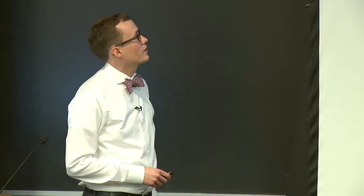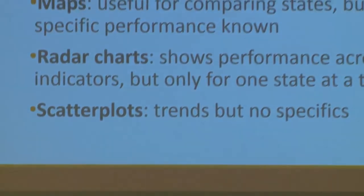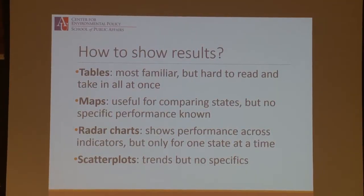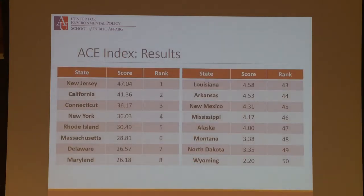Now we're closer to the results, which is something people always like to see. There are a lot of different ways to display results: tables are the classic way, but you can only really show the top eight and bottom eight to an audience. There are also maps — great for comparing states but with less specific information. Radar charts show within-state performance, and scatter plots can show good trends. On the ACE index with the four variables — carbon intensity, energy efficiency, vehicle miles traveled, and criteria air pollutants — these are the results with scores and rankings. The top eight are mostly small Northeastern states, but California, which wasn't even in the top eight on the eco-efficiency index, is second here. Scores range up to 47 at the top and down to two at the bottom.